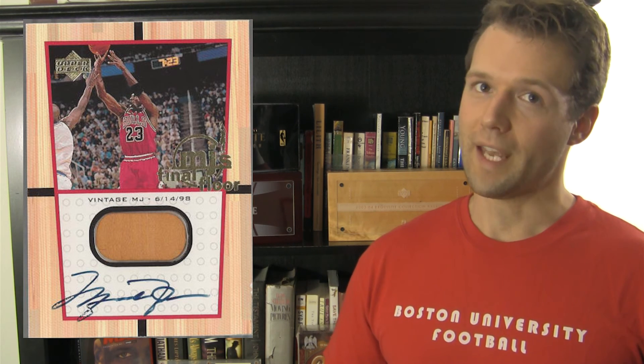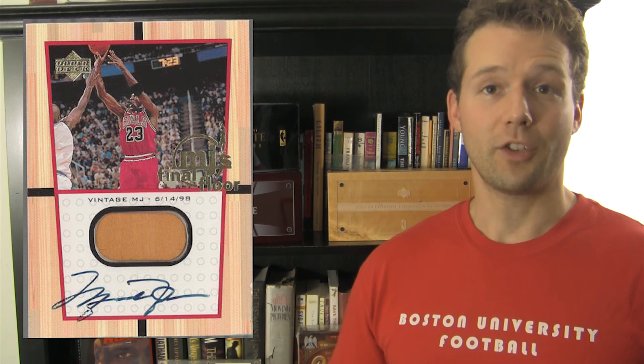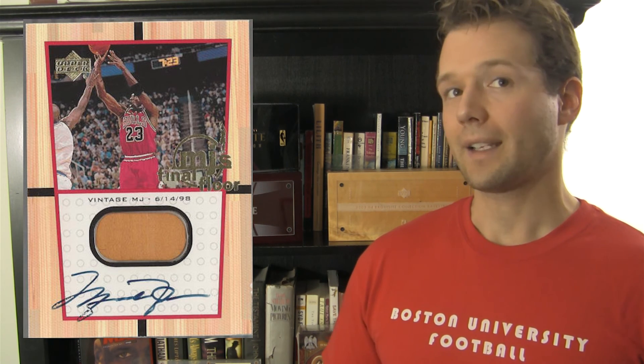If you want an actual piece of history that Jordan shared with his teammates and opponents, along with an autograph, the 99-2000 Upper Deck MJ's Final Floor card contains a dated and authenticated piece of the floor from Michael's final game playing for the Chicago Bulls. This game just happened to be Game 6 of the 1998 NBA Finals, where Jordan scored one of his most famous game-winning shots. Did I mention the card also has Michael's autograph on it? For under $1,000 — $750 to be exact — this jazzy card should probably be owned by any serious Jordan collector.